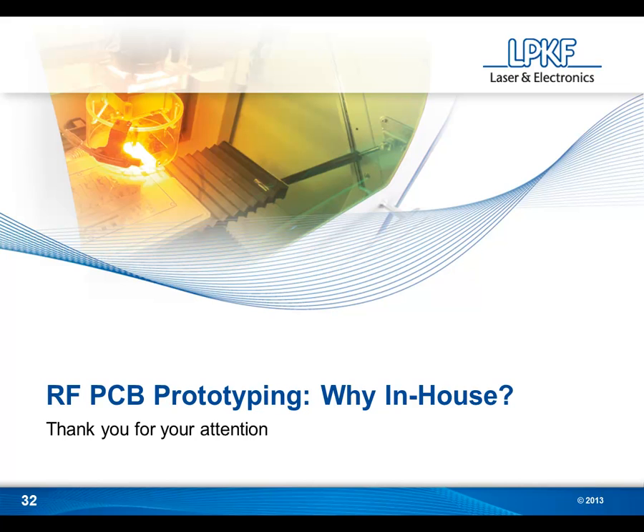I hope that answers some of your questions about in-house PCB prototyping. If you have more, feel free to contact us by phone at 503-454-4200, or by email at info@lpkfusa.com. Thanks everyone for watching, and feel free to share this presentation with anyone else who may be interested. Bye-bye.